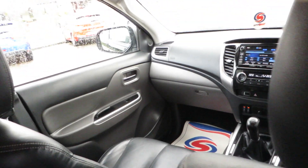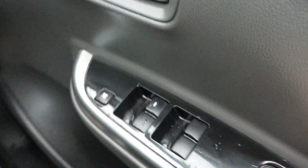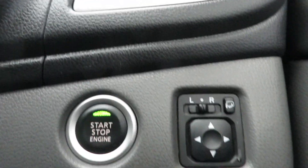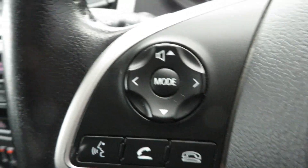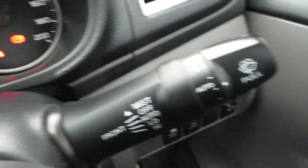Manual gearbox. Power windows all round, lane departure warning, electrically retractable mirrors, cruise control, speed limiter, voice activated Bluetooth, automatic lights, headlight washers, and auto wipers.